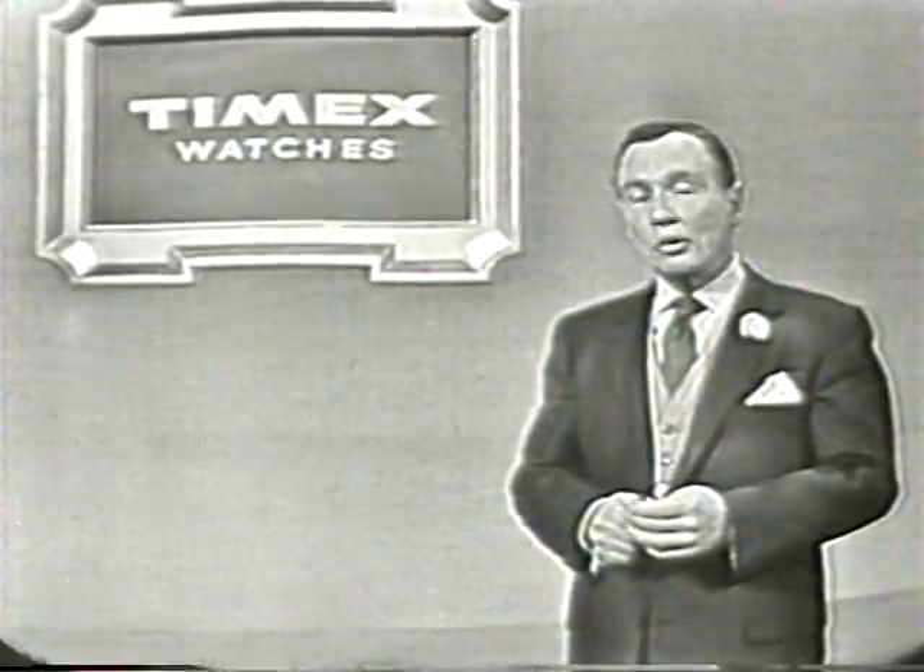Is it any wonder, then, that more people buy Timex than any other watch in the world?